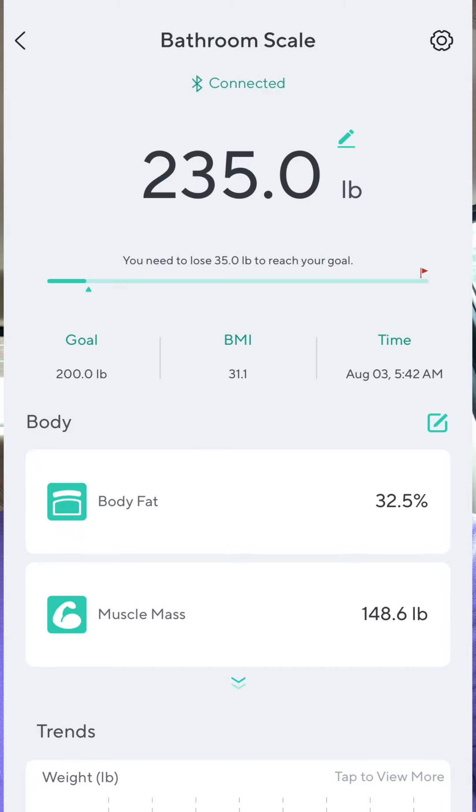Today is August the 3rd, which means two days of the challenge are already behind me. Today's weigh-in was 235.0.